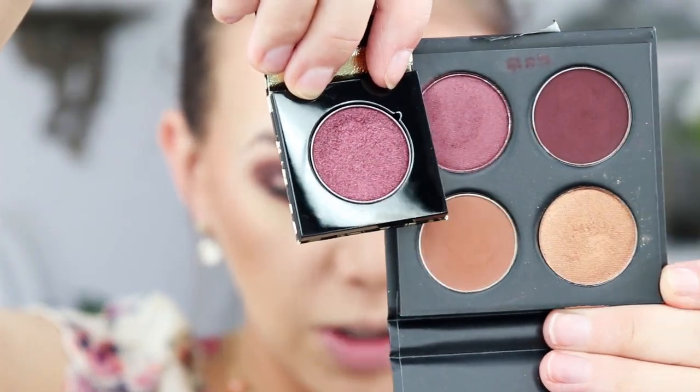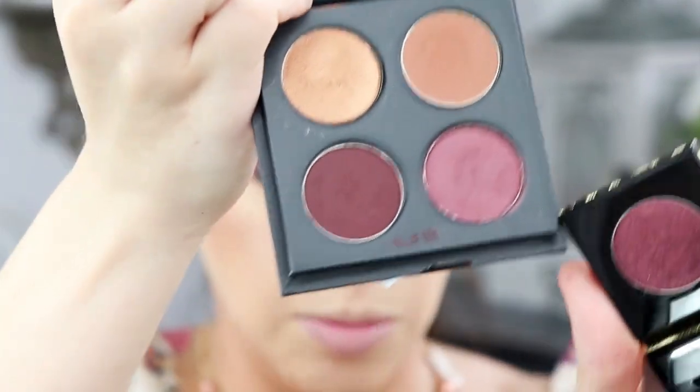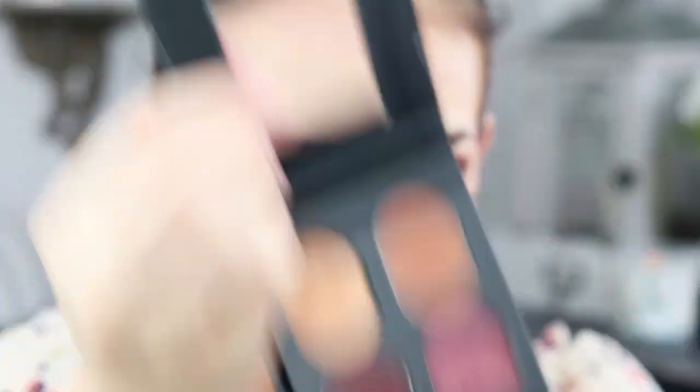Now moving into the makeup tutorial portion. I got two similar colors in this box, so I'm going to use the Tarte eyeshadow and start putting that on the outer corner, then put the gold in the middle, and blend both out with the Makeup Geek burgundy cranberry color.